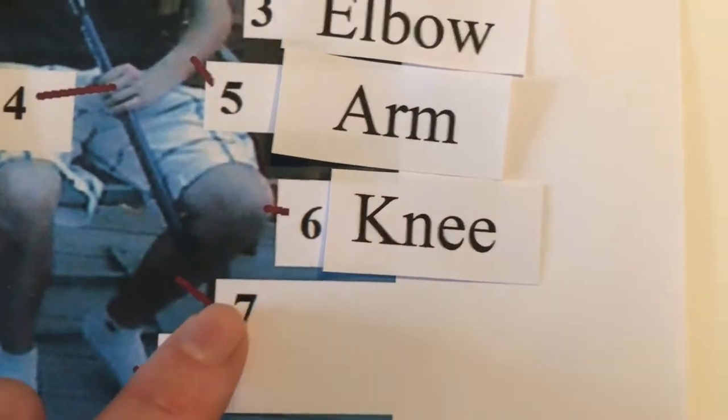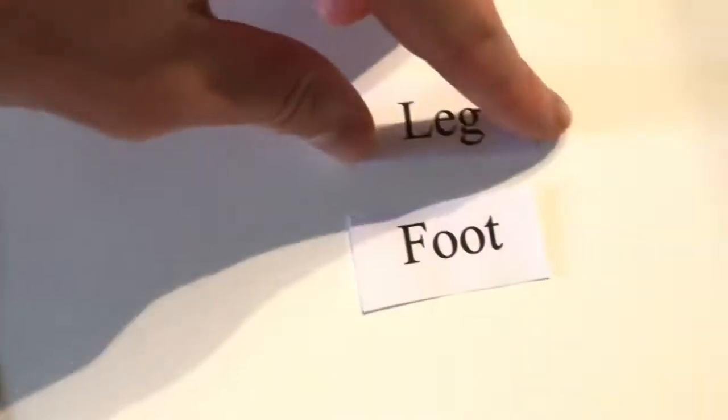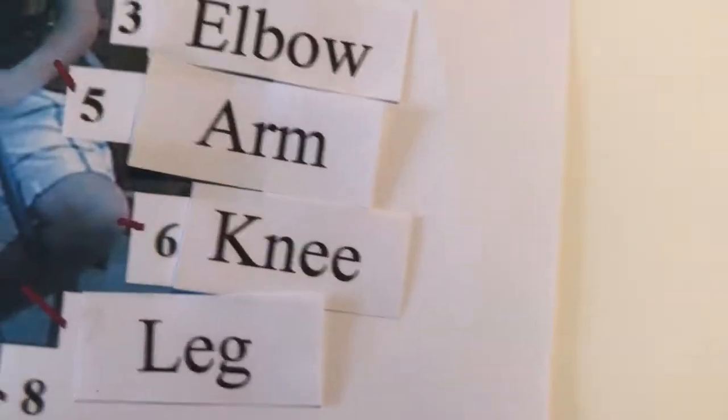What is number seven — leg or foot? The correct answer is leg. Number seven is leg. And then number eight: foot.